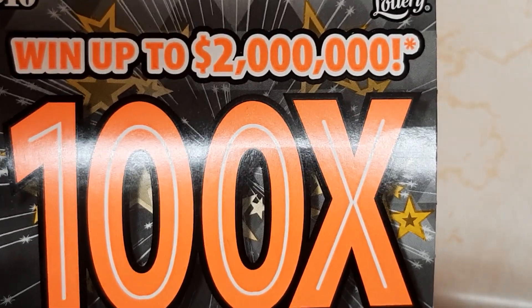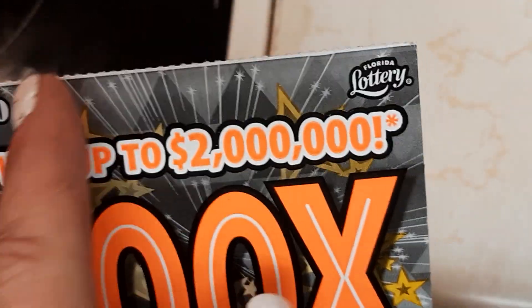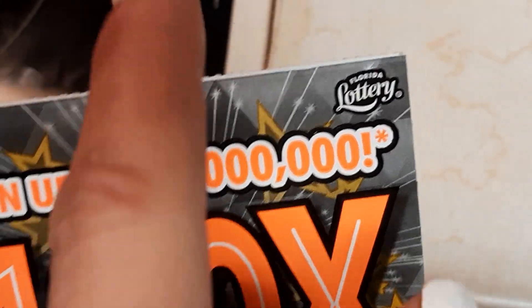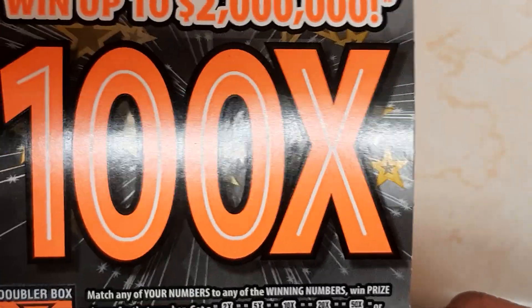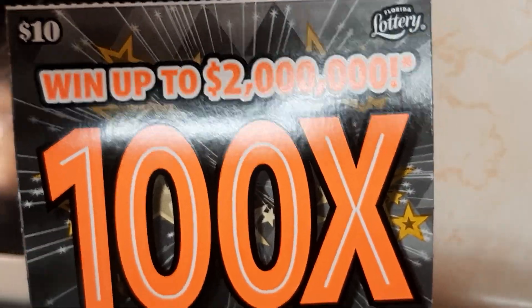Okay, big $10 scratch-off from the Florida lottery. There's a line on the top — that's always a good sign. The line is always a good sign. We never know; it's a hundred-times card, we're gonna be up to two mil.